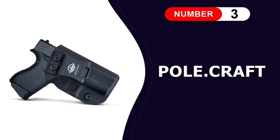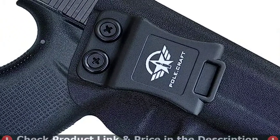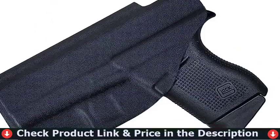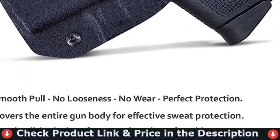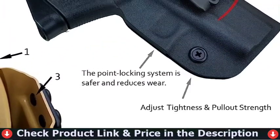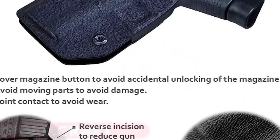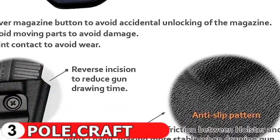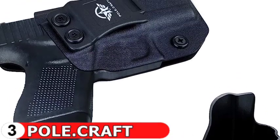Our third pick is Pole.Craft Glock 43 Holster. The kydex Glock 43 holster IWB is very thin and has no sharp edges or corners for comfort and convenience. It can be effectively hidden under the clothes. It offers comfort and confidence in every circumstance because it is lightweight, strong, long-lasting, sweat-proof, waterproof, and washable. It's a holster hidden in a belt and clothes that protects you from anywhere, without causing anxiety.